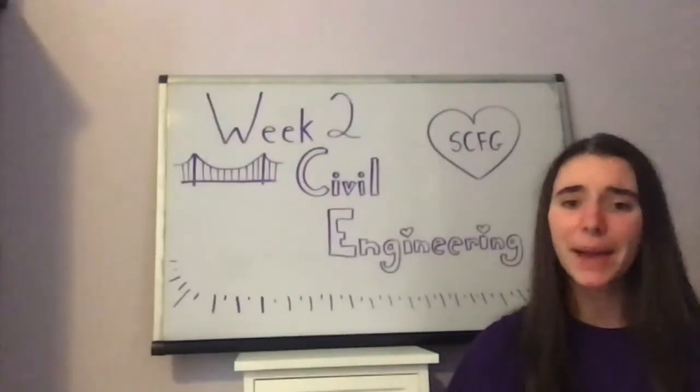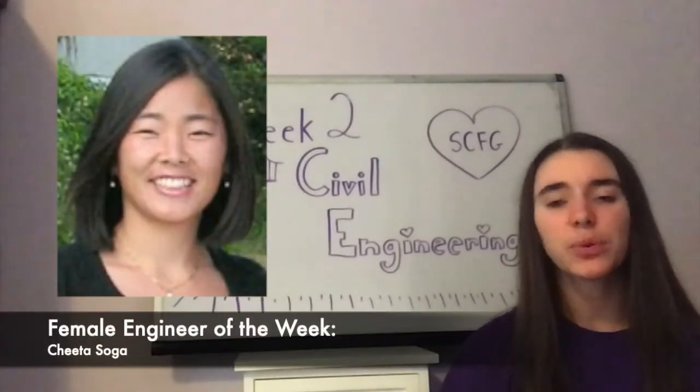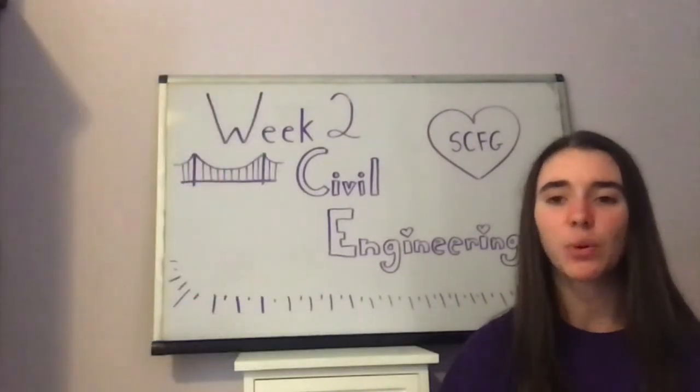In addition to building fabulous walls, we were introduced to our female engineer of the week, Chida Soga. We learned that Chida works on projects related to recycling water resources.